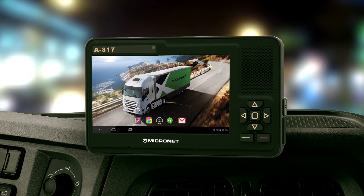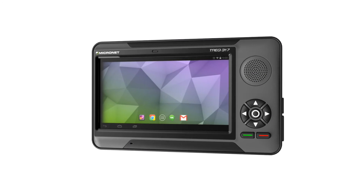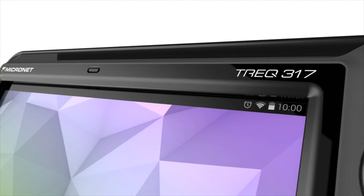What if you could get even more? We came up with a new design and added the next generation A317 to our well-known Trek family of products.